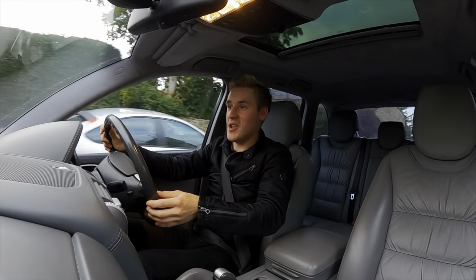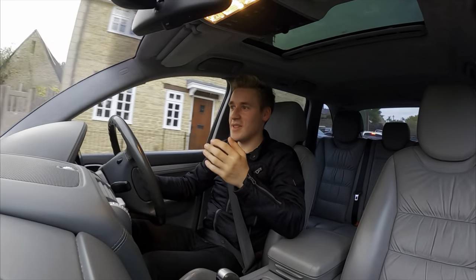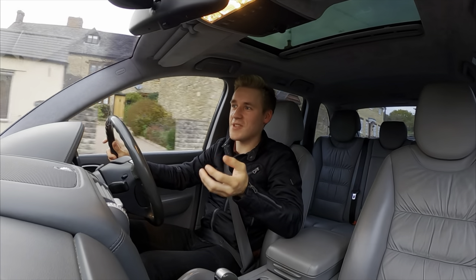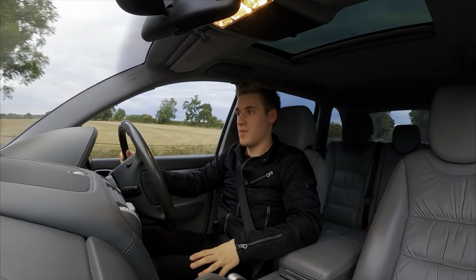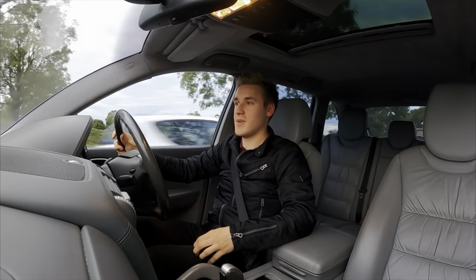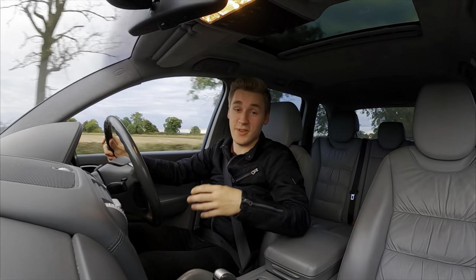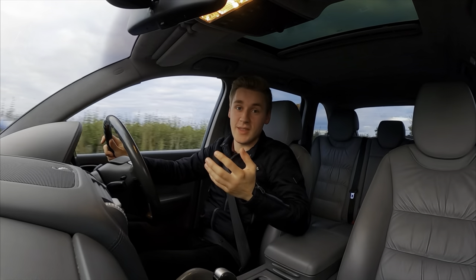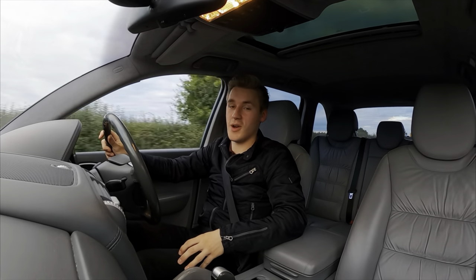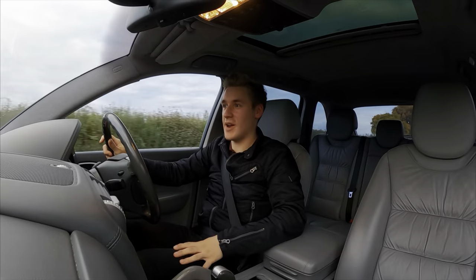So there we have it — those are the things that I love about my Porsche Cayenne Turbo. Obviously there are many other things I also love about this car, but these are the standout features I love the most. I really hope you've enjoyed this video. If you have, I'd much appreciate it if you could share your support by giving it a like, and any comments or ideas about the Porsche Cayenne Turbo are very welcome. Thank you very much for watching, and bye for now.